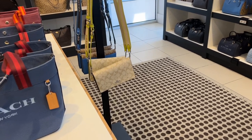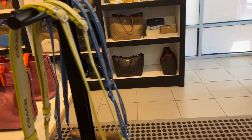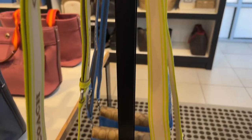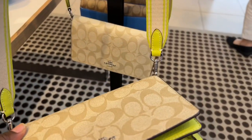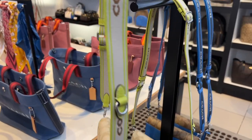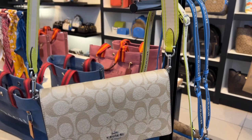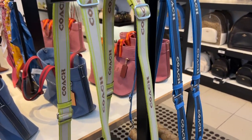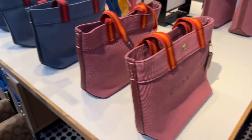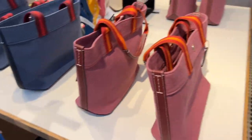I was told that this store doesn't have everything — they're going to put everything out but there are a lot more pieces online. This is the Anna fold over, and I think this is really really cute too. This is a really cute collection, guys. I'm glad I came to look at it in person because sometimes when we see things online they might not do them justice, but this looks really really pretty in person.